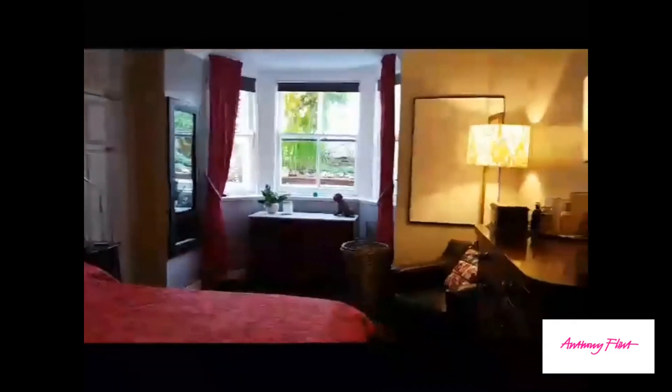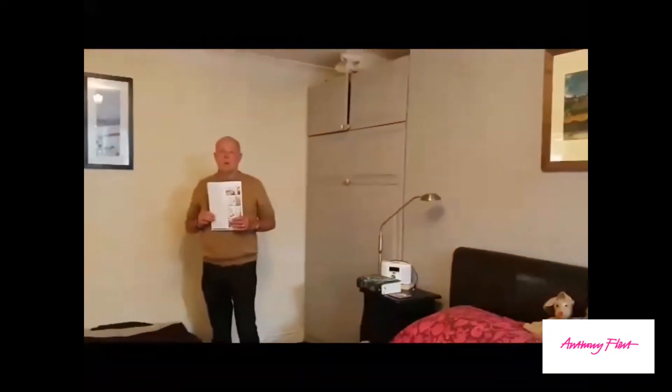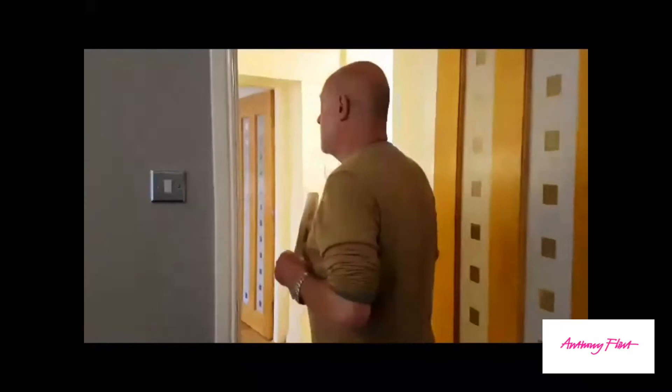First of all we're going to go into the main bedroom. This is 20 foot by 10 foot, plenty of room as you can see. There are fitted wardrobes either side of the bed, and a bay window with the original sash windows. We've kept the original sash windows because we like the design, and it's in keeping with the period of the building. The whole flat is heated with economy seven electric storage heaters, so it's quite economical to run.